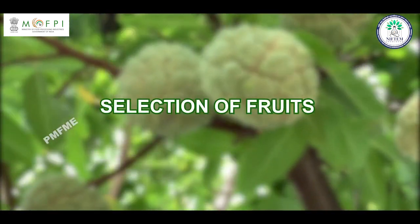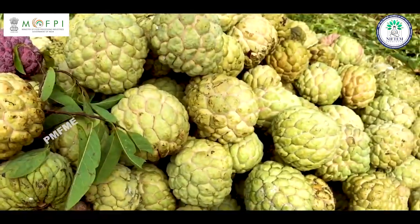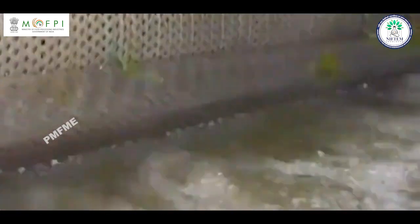Selection of fruits: The well-matured and ripened custard apple fruit should be taken for processing. Washing: Wash the fruits with chlorinated water and then with tap water to remove dirt.